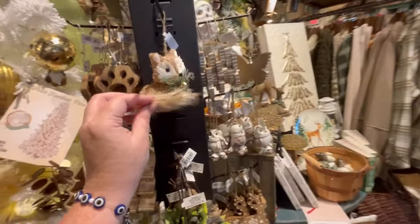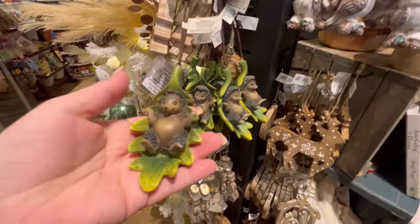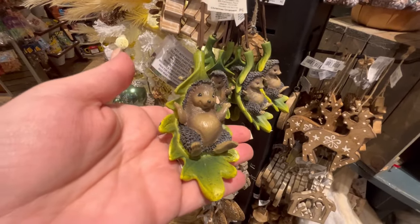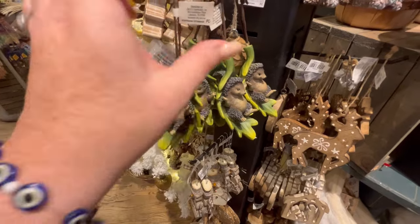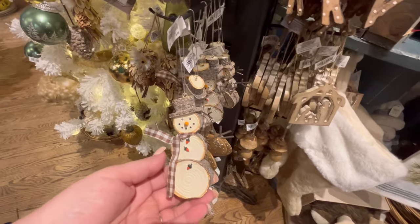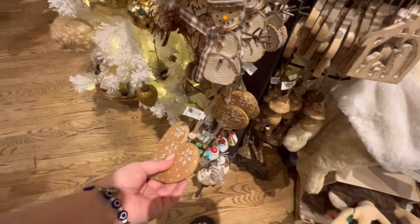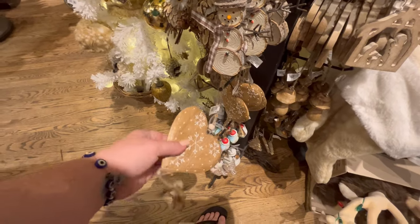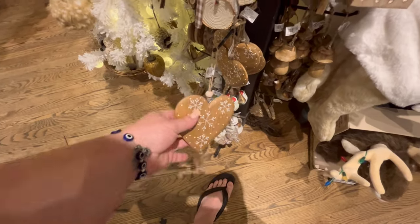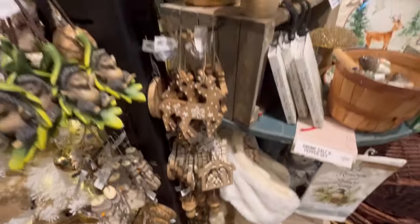They had some really cute ornaments — a lot more coming at the end of the video. This one has kind of a woodsy theme — look at this little guy, he's so cute, I think he's like a hedgehog or a porcupine. And there's a cute little snowman. I would love to do DIY Christmas ornaments one day if I could ever find the time. It feels weird doing a Christmas video in flip-flops!